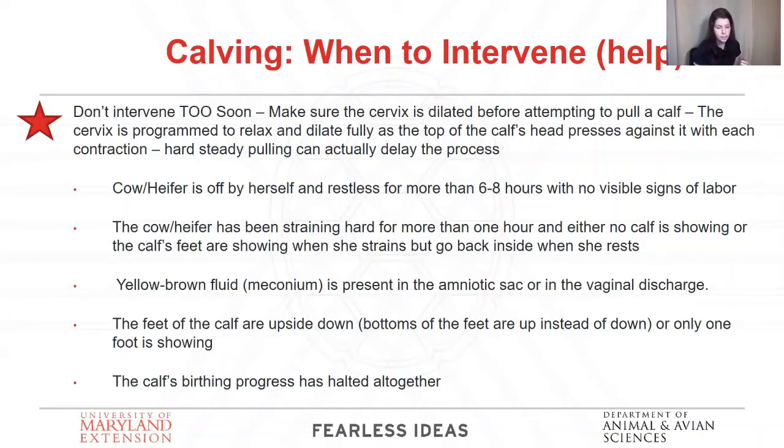Another scenario is if the feet are upside down — you're seeing the soles of their feet — which could mean they're upside down or backwards. That's also an emergency scenario because as the calf travels through the birth canal, its source of oxygen is its umbilical cord. If they're coming out normally, the umbilical cord getting crushed between the cow's pelvis and the calf's body isn't a problem because their head is outside to take a breath. But if they're coming backward, when that umbilical cord is getting pinched off, the calf's head is still in amniotic fluid — when it goes to take a breath, it's going to take in amniotic fluid and drown. So if they're coming backwards, get in there and help pull, and do it rather quickly.